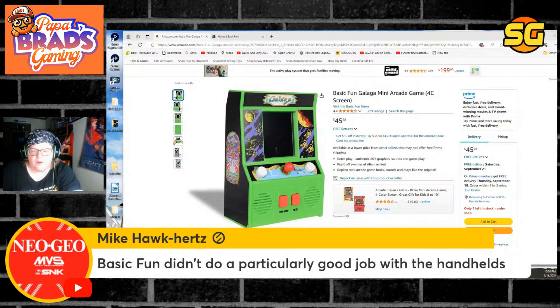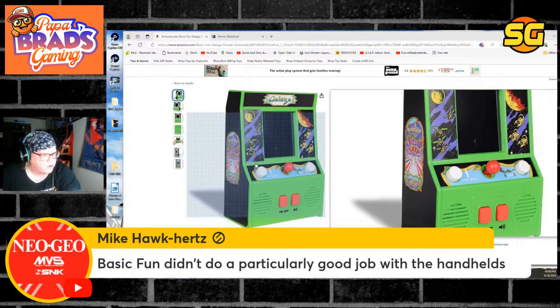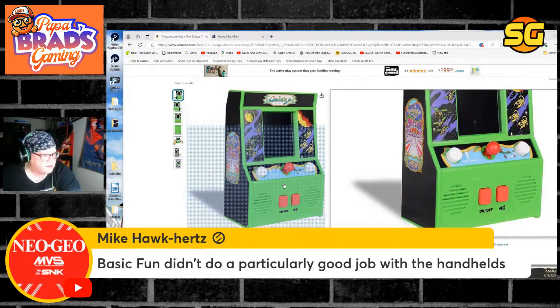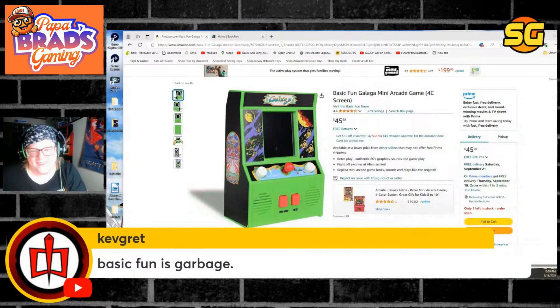Basic Fun didn't do a particularly good job with handhelds — they look like a Tiger handheld in a plastic box that I'm supposed to throw in a toy box for a child. Look at this — it's got a big, huge on/off button and some pretty basic controls. It just looks sad.